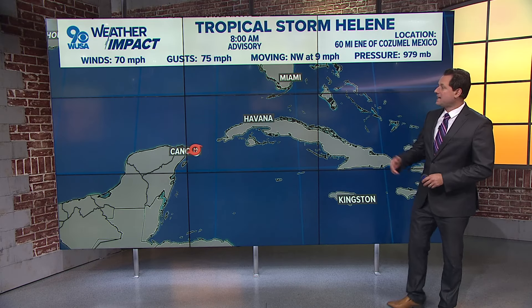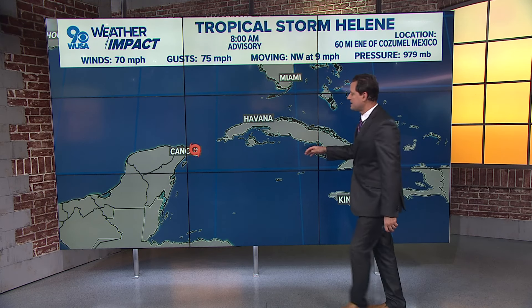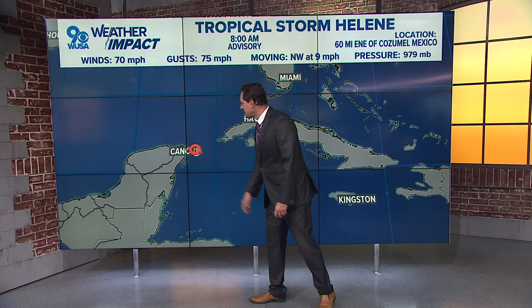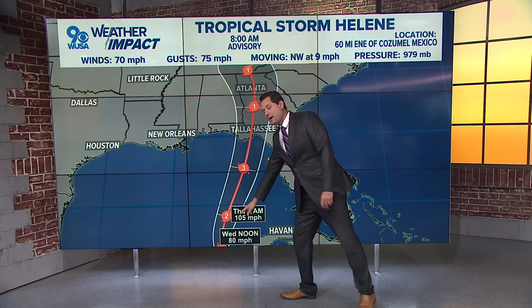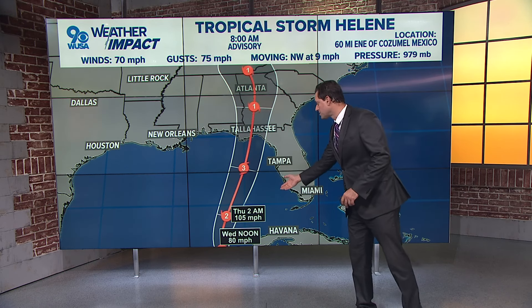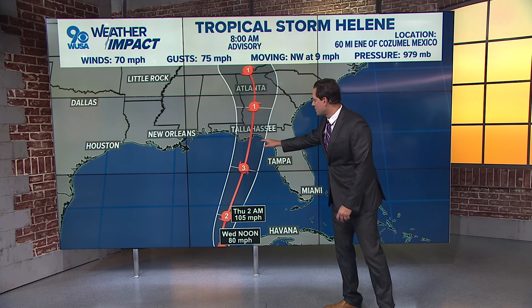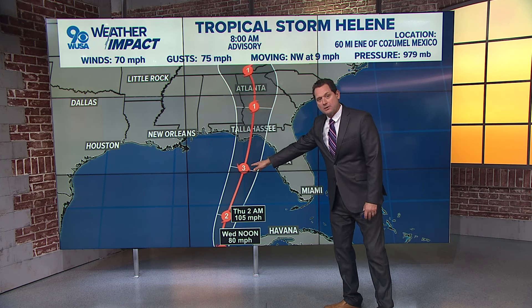We are tracking the tropics, and that is tropical storm Helene — really the big player right now with the biggest threat to the United States. Moving just to the east of Cancun, Mexico, as of our latest 8 AM advisory, winds at 70 miles an hour. It looks like this thing is going to strengthen quickly as it moves over very warm waters, well over 80 degrees in the eastern Gulf of Mexico, and eventually to the Big Bend of Florida — could be a category three hurricane.